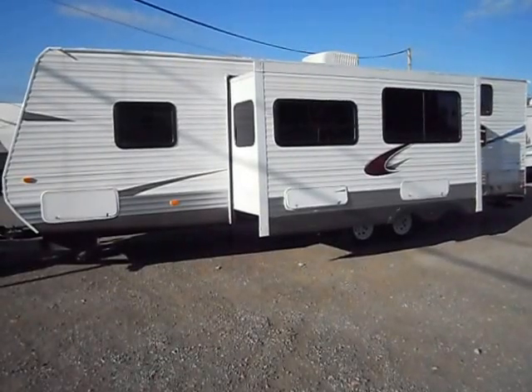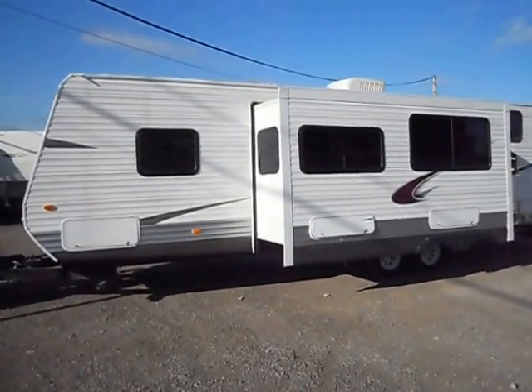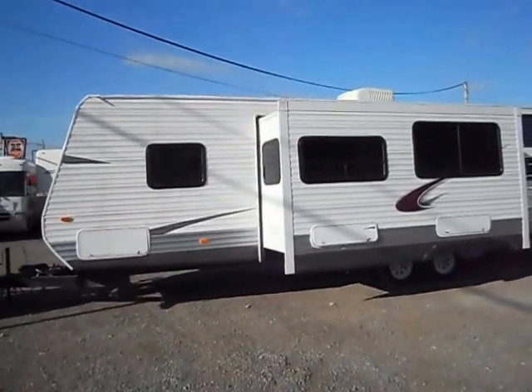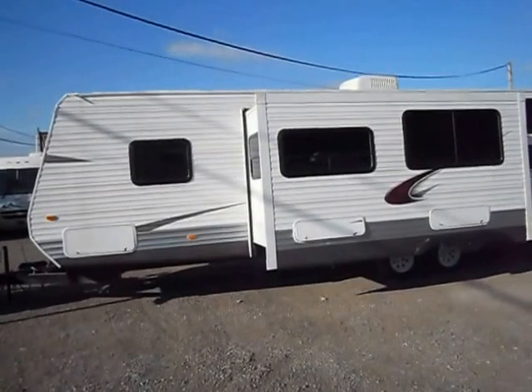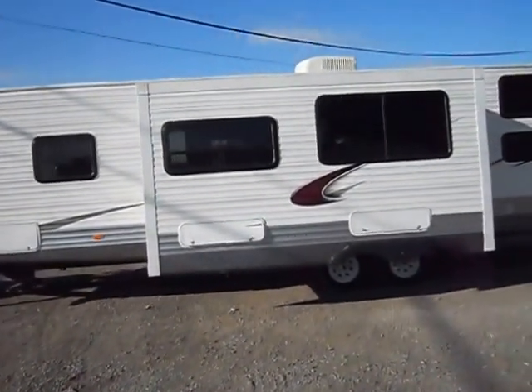Welcome to 4Zs RVs. Today what we have for sale is a 2012 Palomino Puma 30 KDB. Outside of the unit is in pretty good shape all the way around. It has nice aluminum sides, good paint and stripes, and plenty of basement storage.